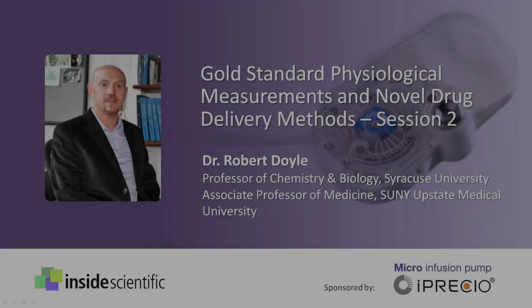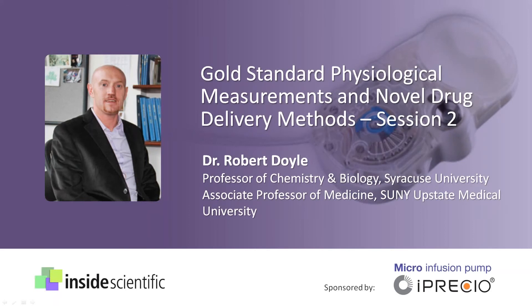Welcome again and thank you for joining us for session two of our two-part webinar series titled Gold Standard Physiological Measurements and Novel Drug Delivery Methods. My name is Martin Hess from Inside Scientific and I will be your host for today's event. Almost 200 scientists from around the world have registered for this series. Our webinar is sponsored by Primetech Corporation, manufacturer of Ipriscio infusion pumps, and will feature a presentation by Dr. Robert Doyle called Synthetic Structural and Mechanistic Investigations of Vitamin B12 Conjugates of the Anorectic Peptide PYY3-36.